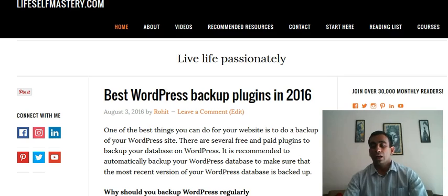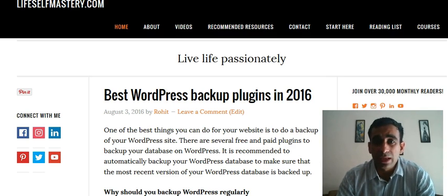The second one would be Backup Buddy. Backup Buddy is one of the most popular plugins and they charge around 80 dollars for a year, and you also get a 25% discount. If you are a small blogger and you don't update your website that often, you should go for Backup Buddy.